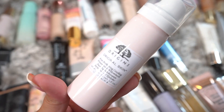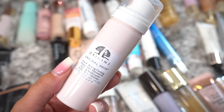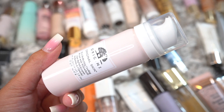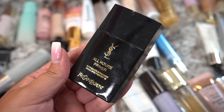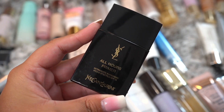This is the Origins Original Skin — it's a very different primer, like a foam primer. I've had this for a little bit, so I'm going to go ahead and declutter it or gift it to friends and family. This is the YSL All Hours Primer. I cannot remember if I like this one, but I know I haven't had it super long, so I'm going to go ahead and keep it.